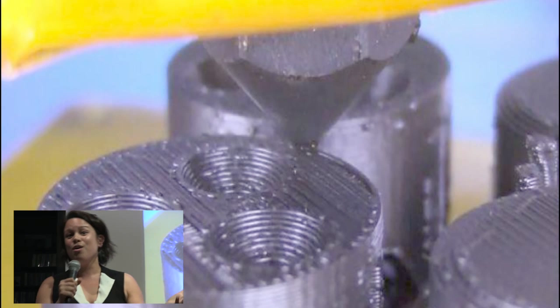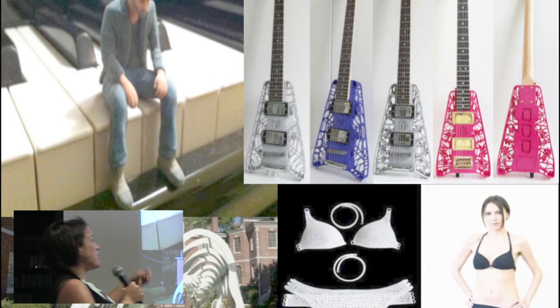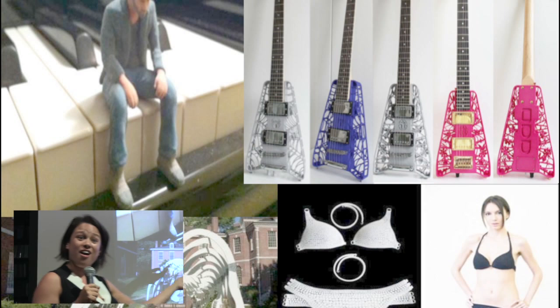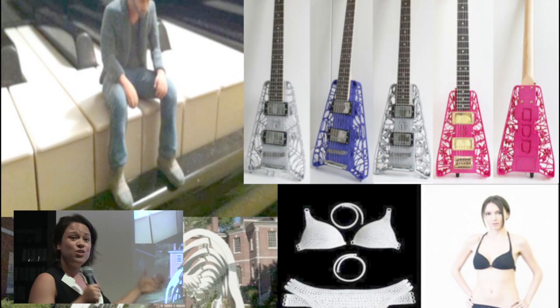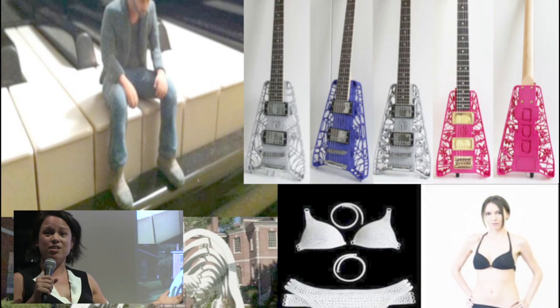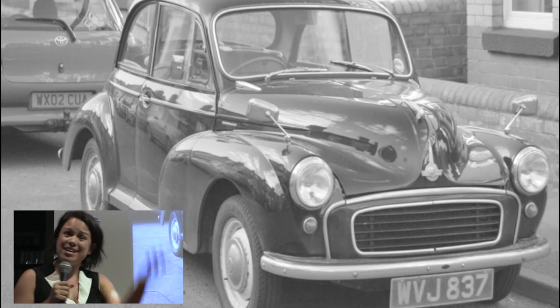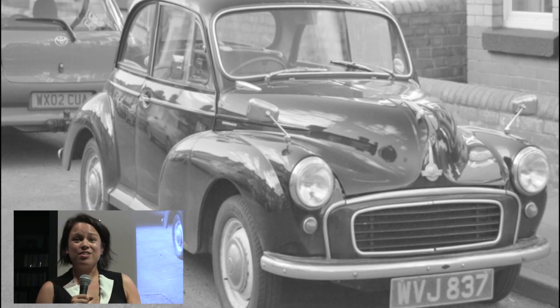So what can we have right now with 3D printing? Because you can print one thing, we can print our favorite internet meme — sad Keanu — or we can print ourselves a guitar, or maybe a bikini. Or what about a house? If you get an unenclosed 3D printer, you can actually print a greenhouse. The sky's the limit.